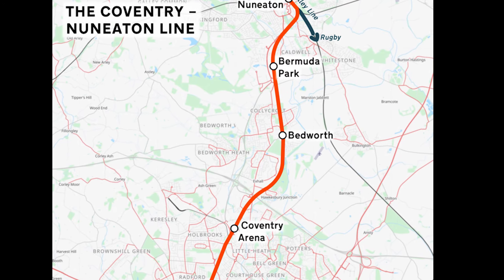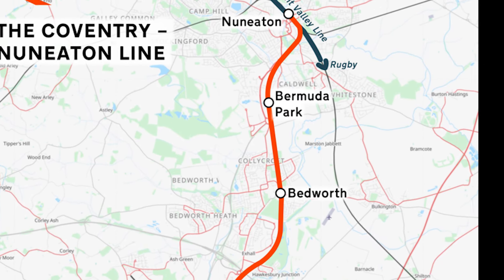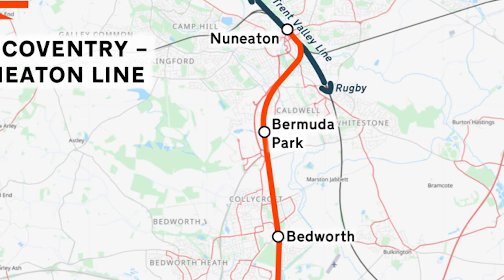You can find the station on the Coventry to Nuneaton line, also known as the Elephant and Bear line, between Bedworth and Nuneaton.